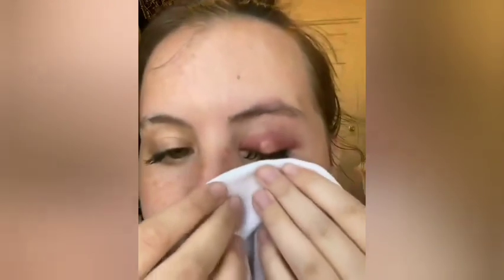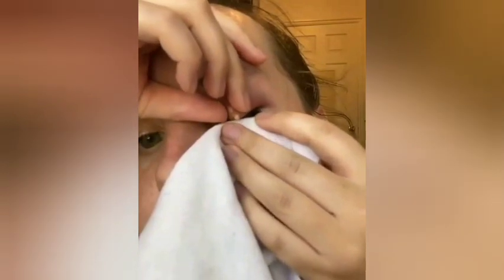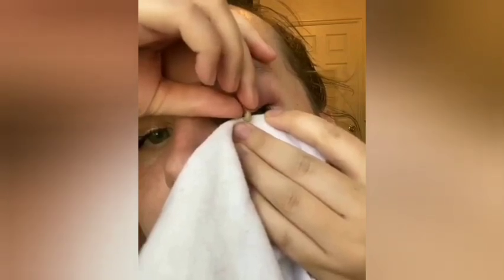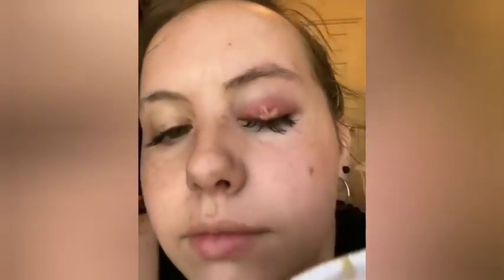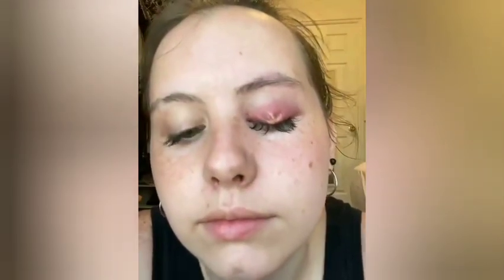I'm going to show you how to pop this pimple on the eye. It's kind of a big pimple on the eye, and I'm squeezing it carefully and gently.